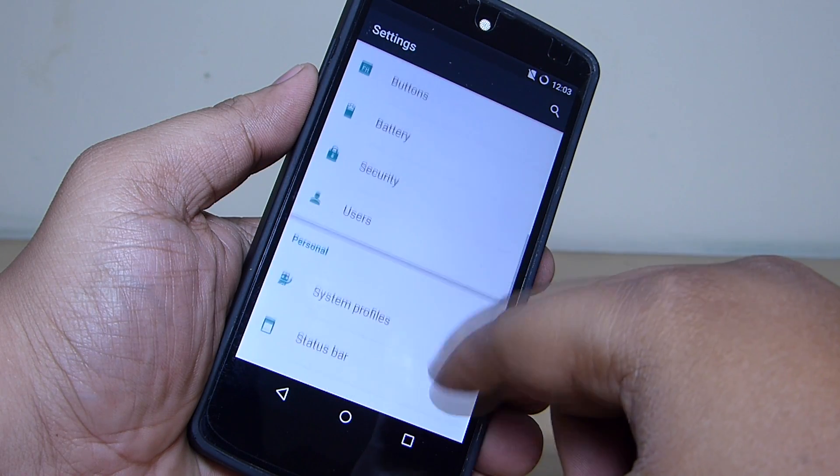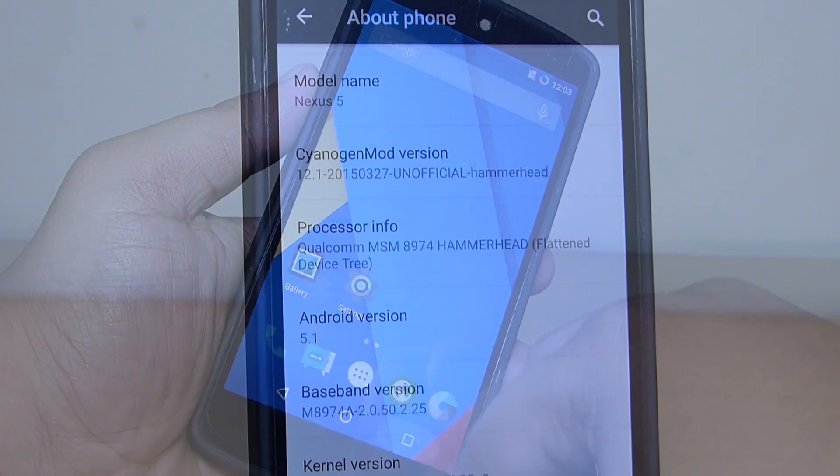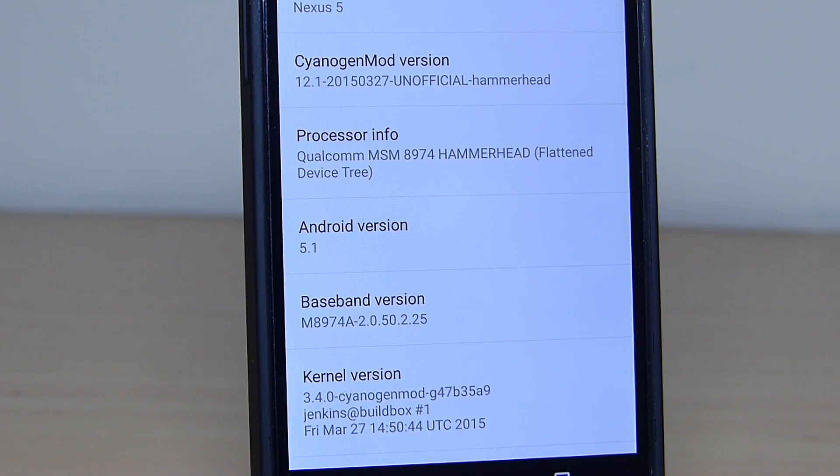Overall the UI has been really responsive and smooth. My view about CM12 is that you can use it as your daily driver. Do leave your thoughts in the comment section below whether you like this ROM or not.